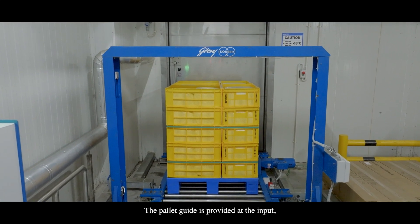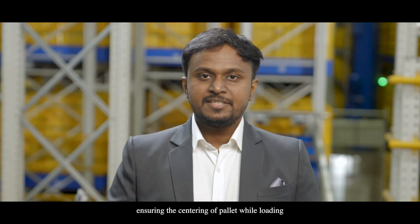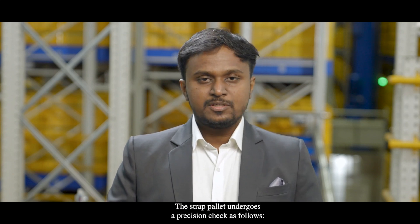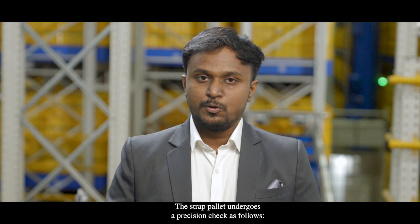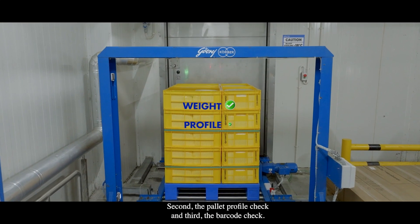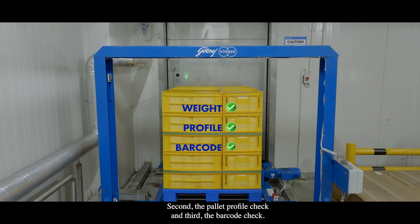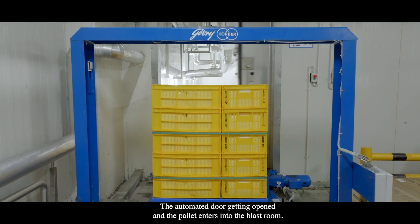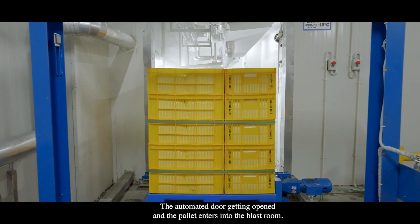A pallet guide is provided at the input, ensuring the centering of the pallet while loading. At each loading station, the strapped pallet undergoes a precision check: first, the pallet measuring weight system; second, the pallet profile check; and third, the barcode check. Once all safety checks are clear, the automated doors open and the pallet enters into the blast room.